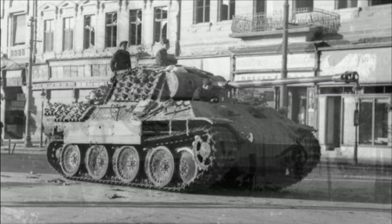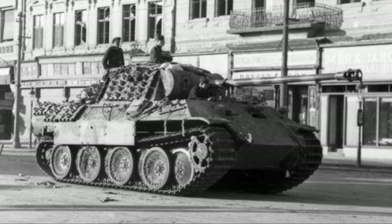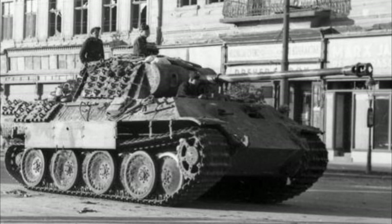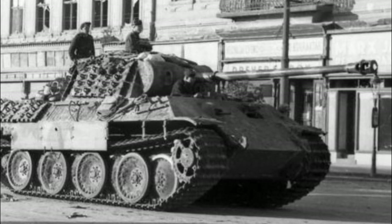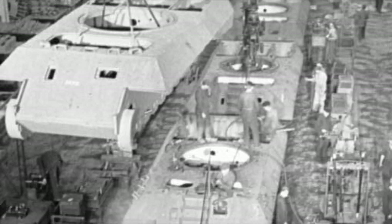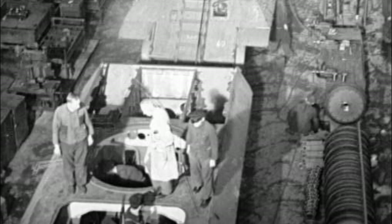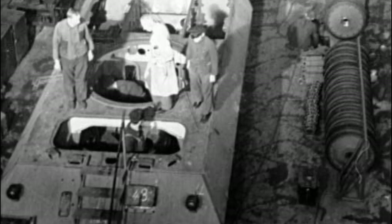The final production version of the Panther was the G model, which made its debut in the spring of 1944. Construction was simplified and interior space increased by changing the angle of the exterior armour plating. The Ausf G was the last model to enter and remained in production until the factories were overrun in 1945. In total, 5,508 Panthers were built between 1942 and 1945, with 3,740 being the Ausf G version. A final version, designated Panther 2, was envisioned with an 8.8cm gun mounted on a larger vehicle, but this concept was never realised before the war's end.